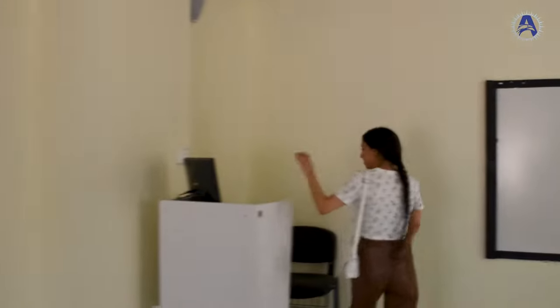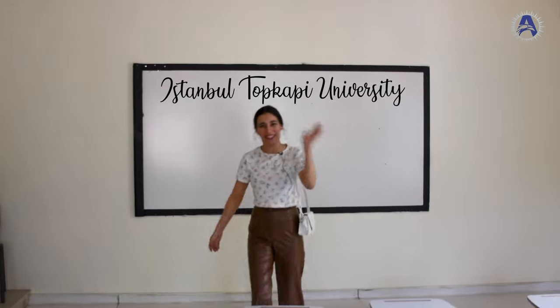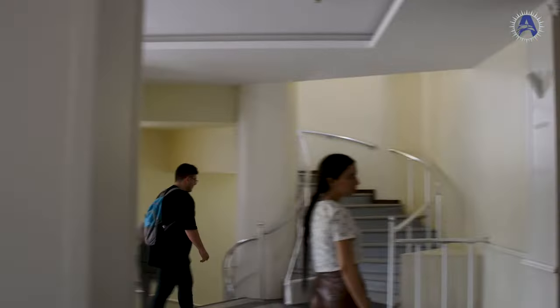Today's lesson is about Topkapi University — let's go see other parts. There are classrooms here too; we don't need to check them all since we've already shown you one.